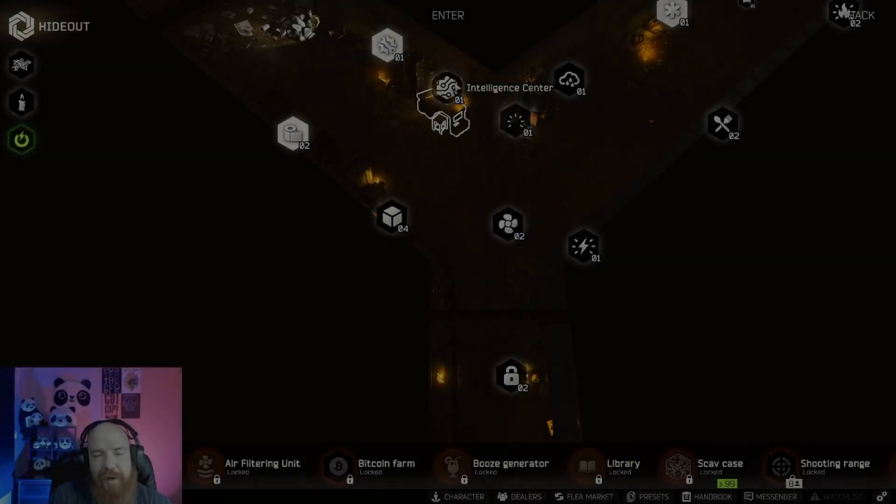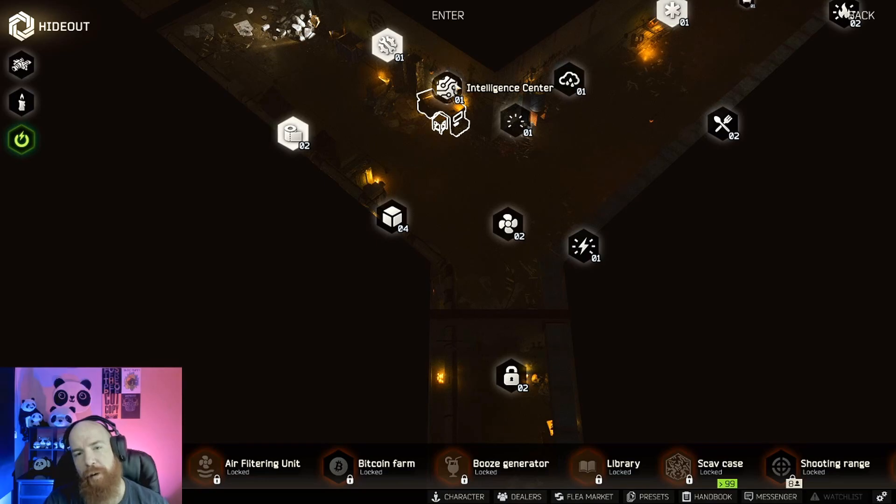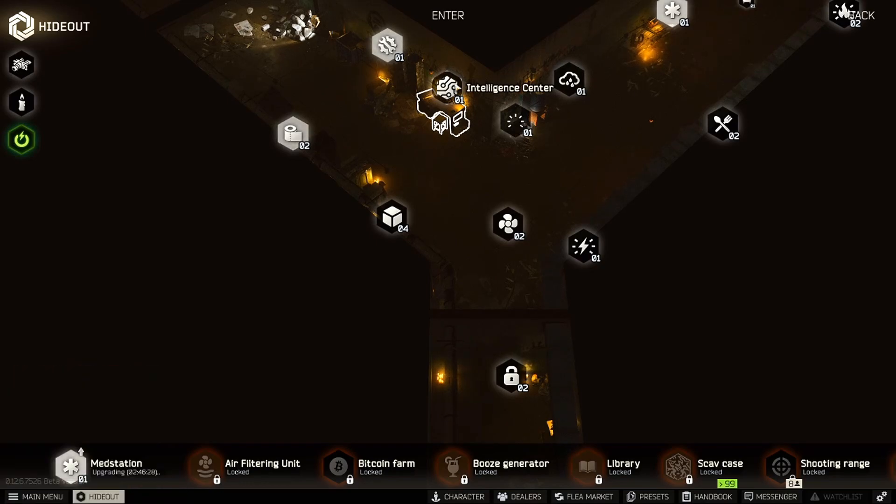Ladies and gentlemen, welcome to another Escape from Tarkov video. I am your boy Rion the Sad Panda, and as promised today, another information dump — 6th of June. Quite a few recipes added to the hideout. We're also going to be talking about the VAL and VSS nerf. First and foremost, I'm going to get rid of the cam so you aren't distracted by this beautiful face.